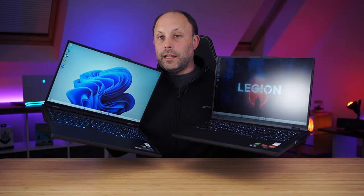My biggest dilemma when choosing this model is whether to go for the Intel version or the Ryzen version. So I decided to get them both.